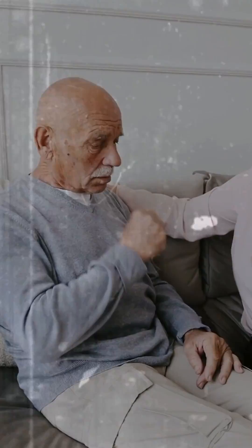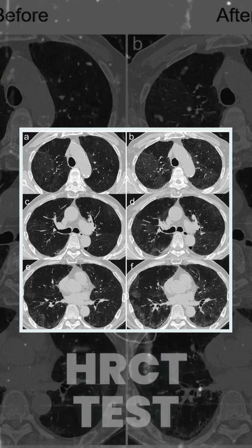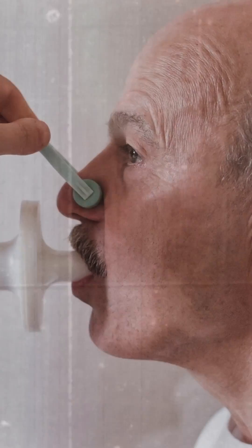Usually the patient presents with dry cough and progressive dyspnea. These patients usually need only two investigations: radiologically an HRCT to prove the diagnosis, and breathing tests like spirometry and DLCO just to see the progression and prognosis of the disease.